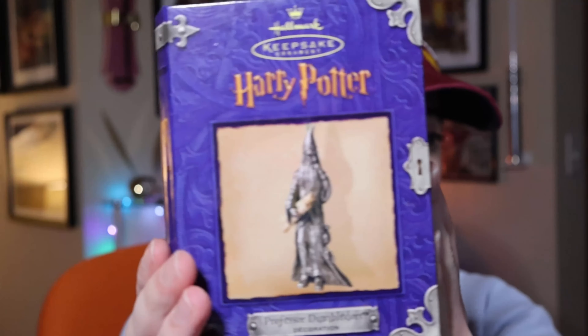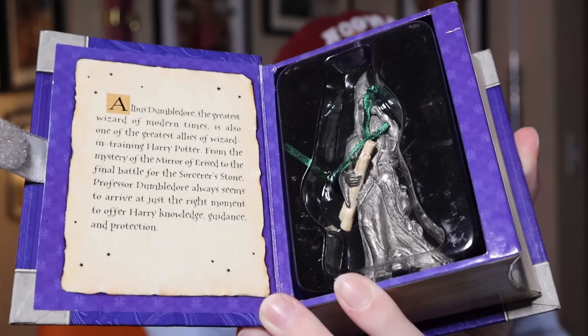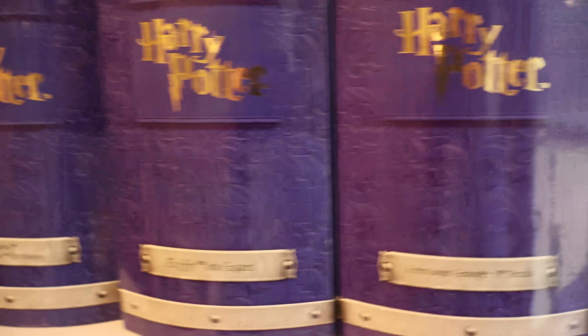And then we have Professor Dumbledore. I really love the design of these — they're great for just keeping on a shelf. Picture all these little books lined up on a shelf.